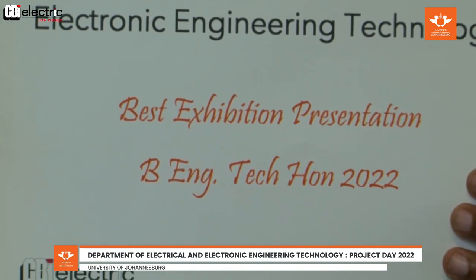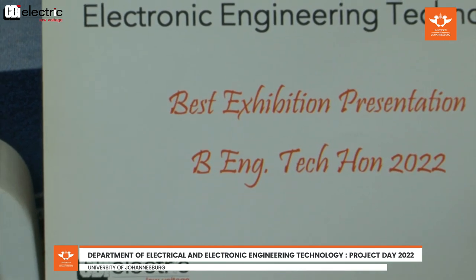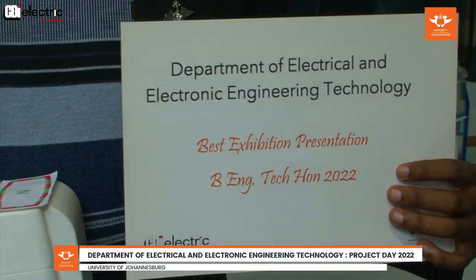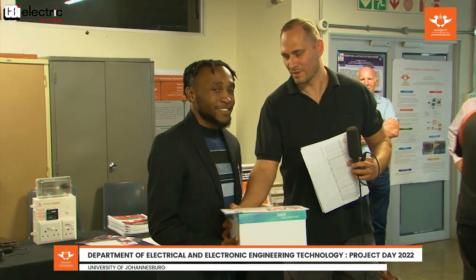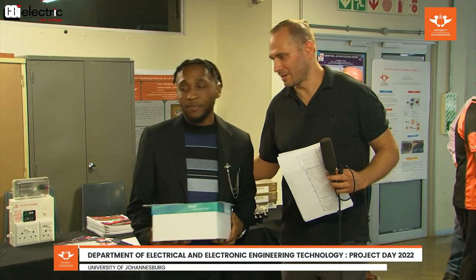I have another winner in the category of best exhibition presentation. Can you tell our viewers what it is that you exhibited? I was exhibiting an alternative method to metering systems. Instead of implementing a new digital meter, this system can be implemented onto existing analog meters, and you can extract readings and plot the data. I hope the city of Johannesburg is watching, because these are developments that can be used by municipalities. I plan to patent this project for future use. How do you feel about winning? I feel very excited — I didn't expect it. It's a very good feeling.